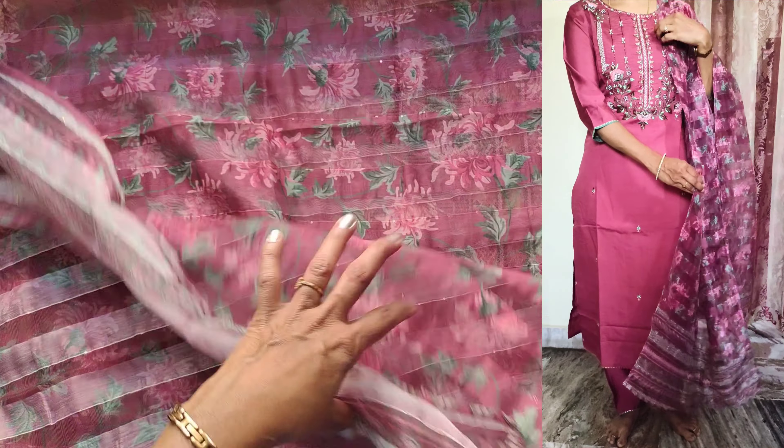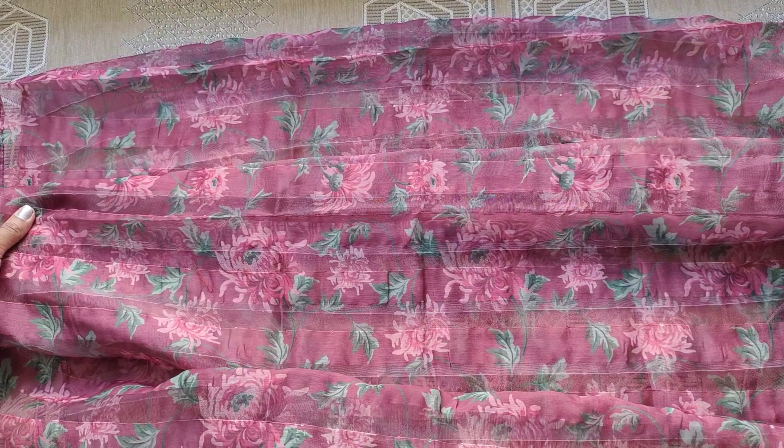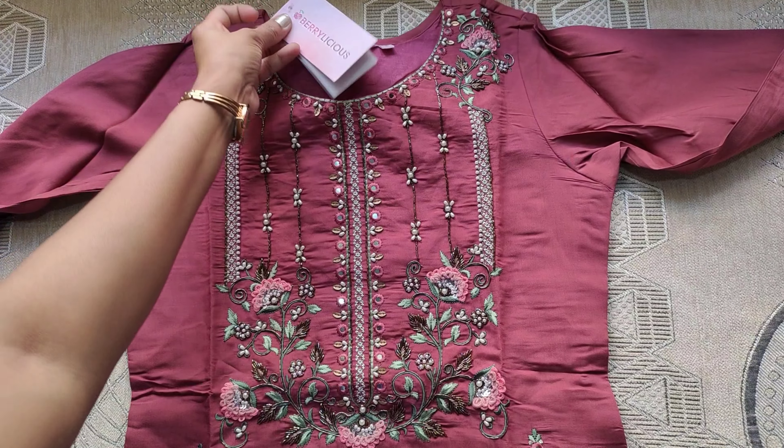This dress price is ₹4,100. But with the coupon, this set price is ₹1,175.